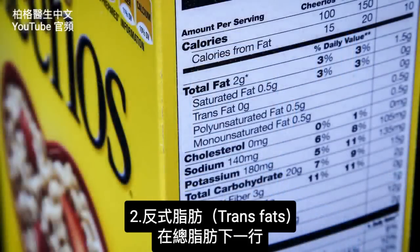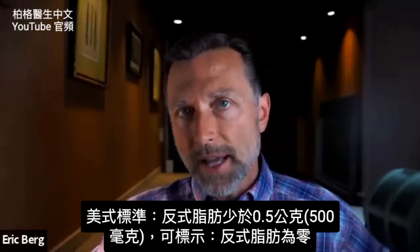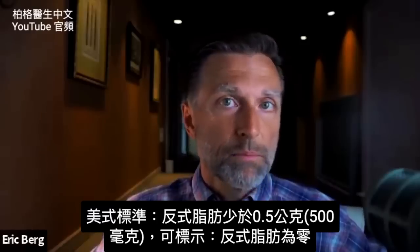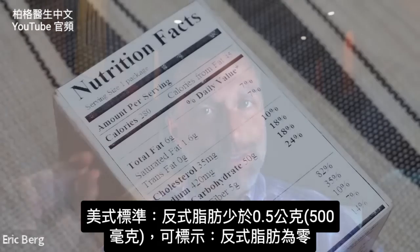The next point is regarding trans fats — that's under total fats at the top. Here's the standard: if you have trans fats of less than half a gram, which is less than 500 milligrams, you can list your trans fats as zero.